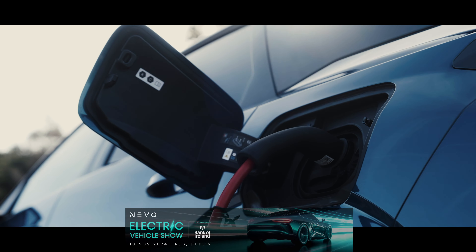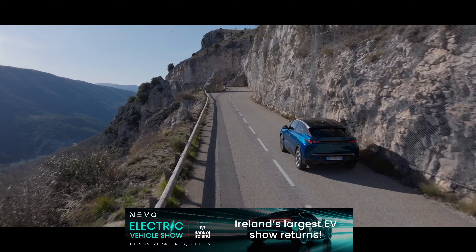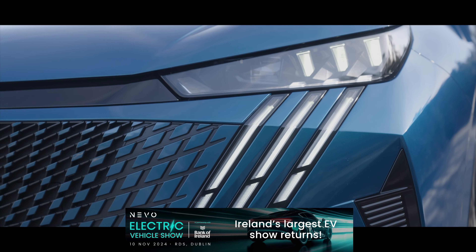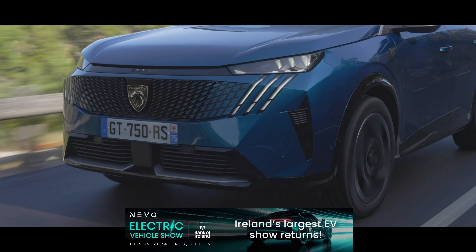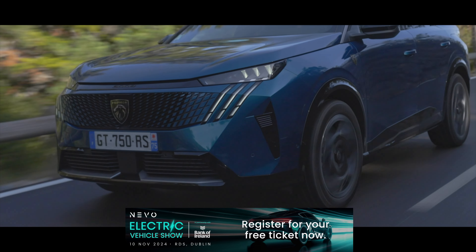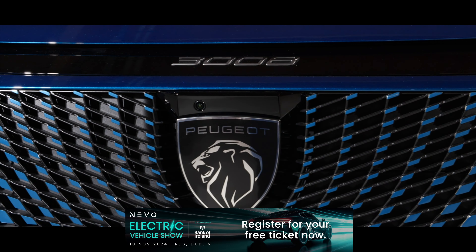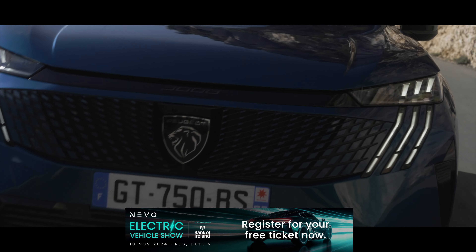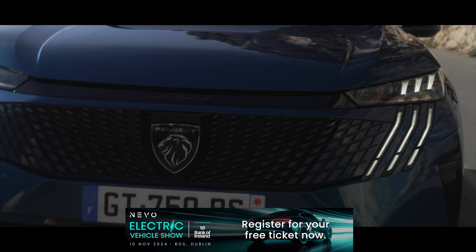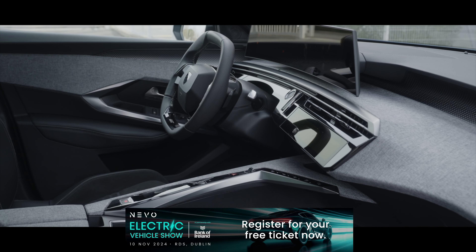The Nevo Electric Vehicle Show is back in partnership with Bank of Ireland. The show's second installment will take place at the RDS Simmonscourt on the 10th of November 2024. Building on the sold-out success of the previous show, this will be Ireland's largest ever motor show — experience all things e-mobility with over 30 manufacturer brands displaying over 80 electric vehicles, the latest in charging and energy solutions, engaging discussions with industry experts, exhilarating test drives, and captivating live vehicle demonstrations. Visit nevo.ie today to learn more and register for your free ticket.